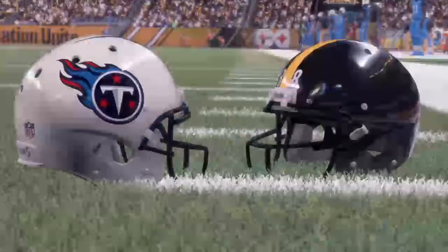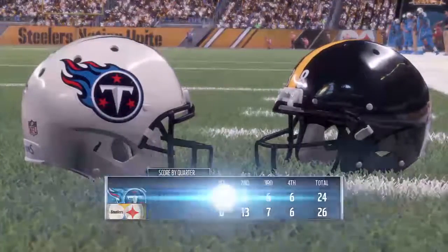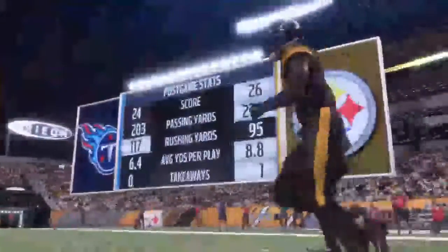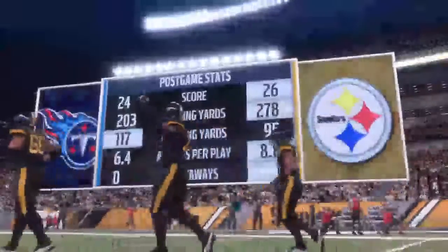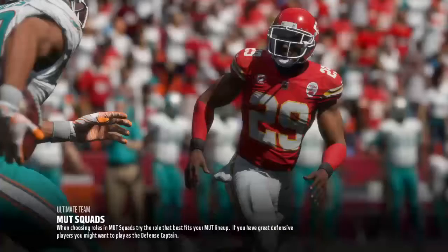For the Steelers the great run they've been on continues, as they move to nine and one now. They'll get a few extra days to savor this one before they take on the Green Bay Packers. Meanwhile for the Titans, they're going the wrong way — this will drop them to three and seven on the year. They'll try to get back to their winning ways next week as they head to Indianapolis to take on the Colts. That'll do it for us — for Charles Davis and all our hardworking crew, I'm Brandon Gaughan. You've been watching the NFL on EA Sports. For more, find us on Twitter at EA Madden NFL. The Steelers are winners — so long.